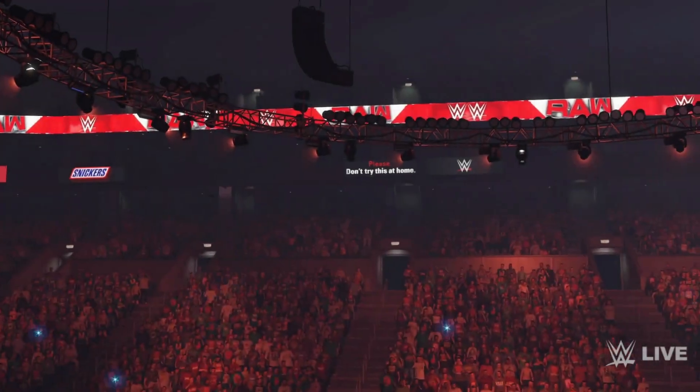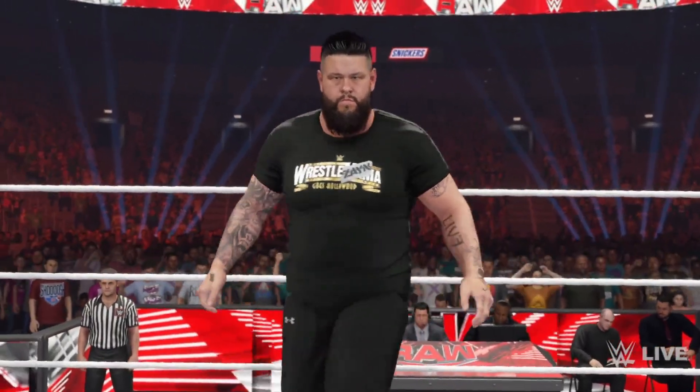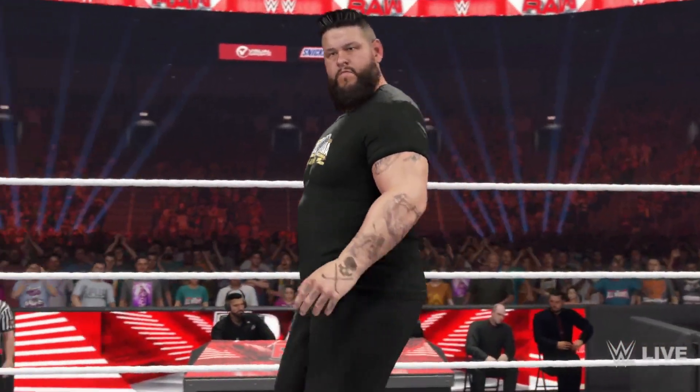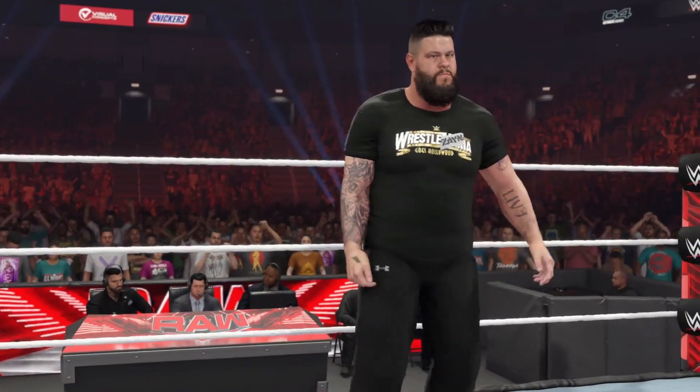Next up we got Sami Zayn. Sami Zayn has gone through a whole bunch of new shirts as well — from the Usos to the Bloodline to the Sami Zayn shirt. This new shirt is fire as well.